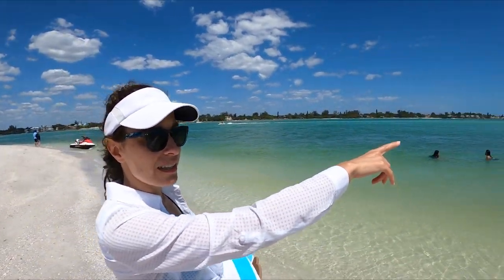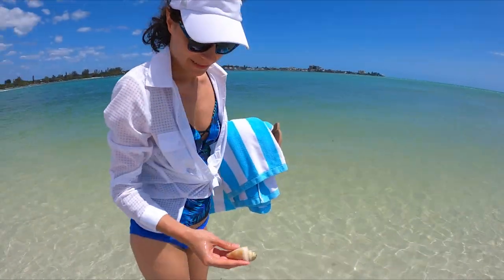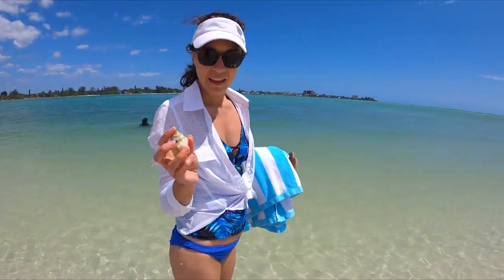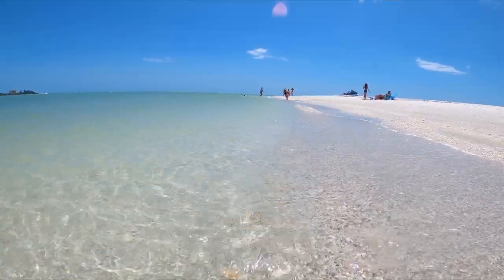To me it feels like we're in the Keys — the key right across that inlet. I love these — they're my favorite.